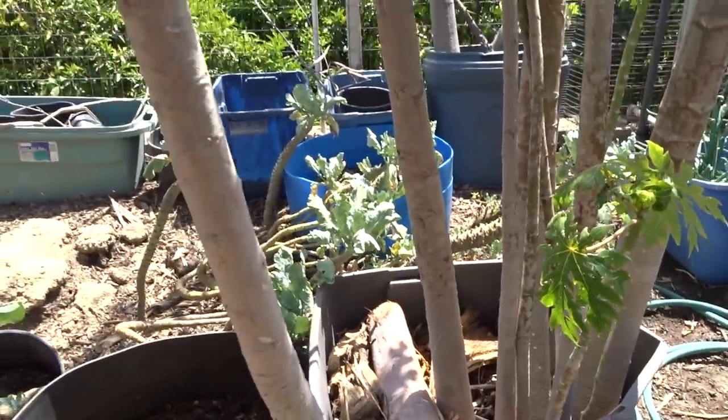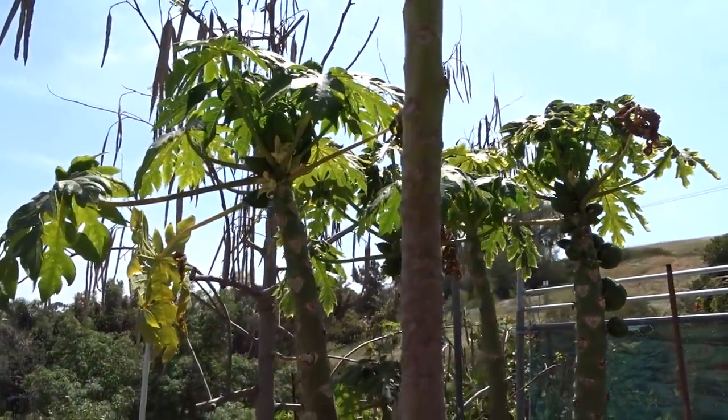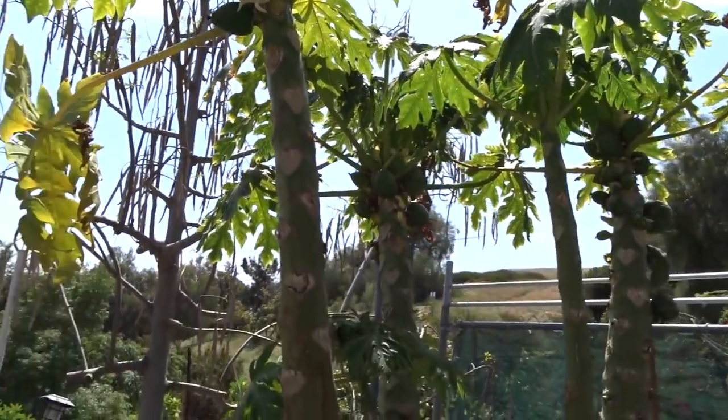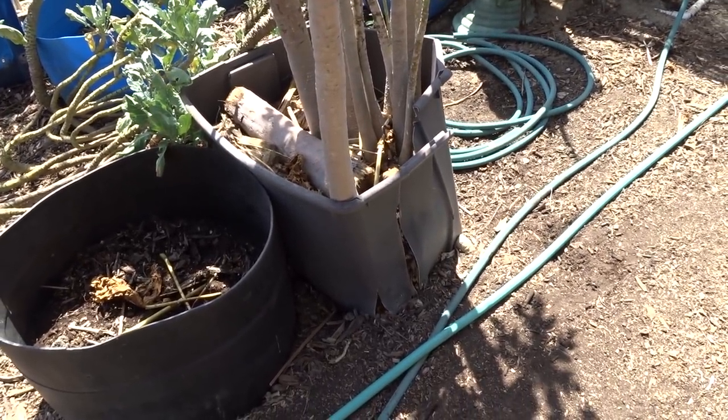It's doing really good. There was one plant that got that big and it died back, so Gary cut it down, and now the smaller ones from old seeds are starting to grow. Look at all the flowers!